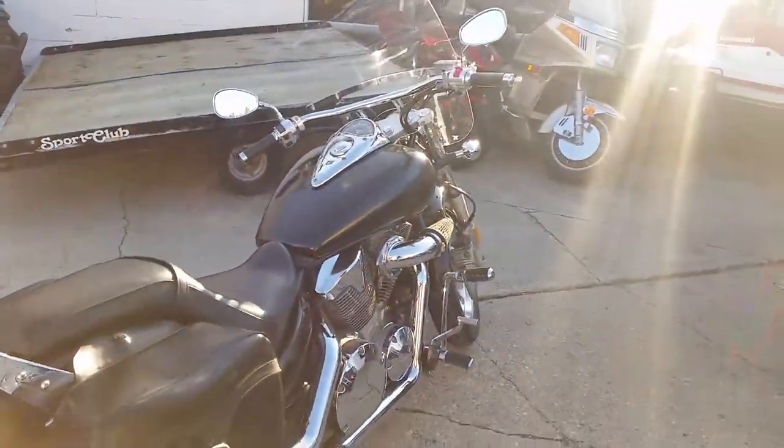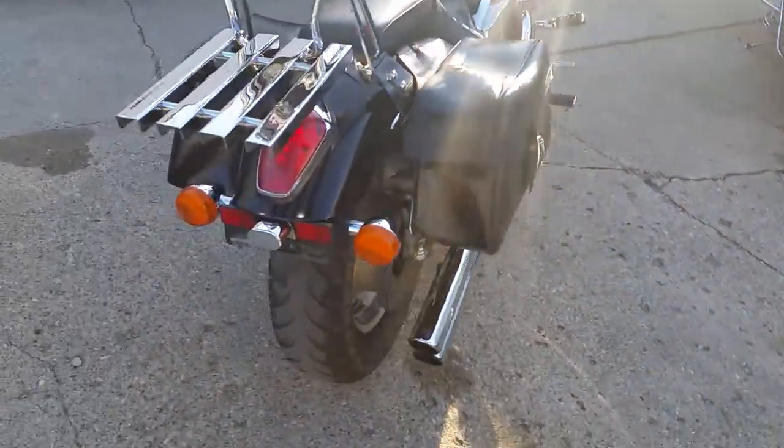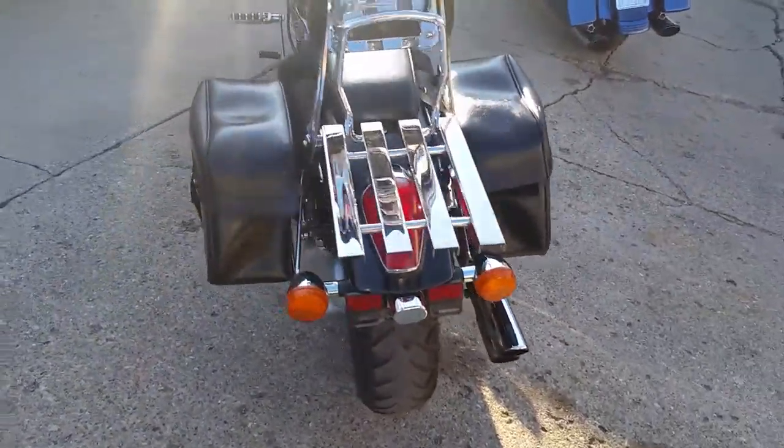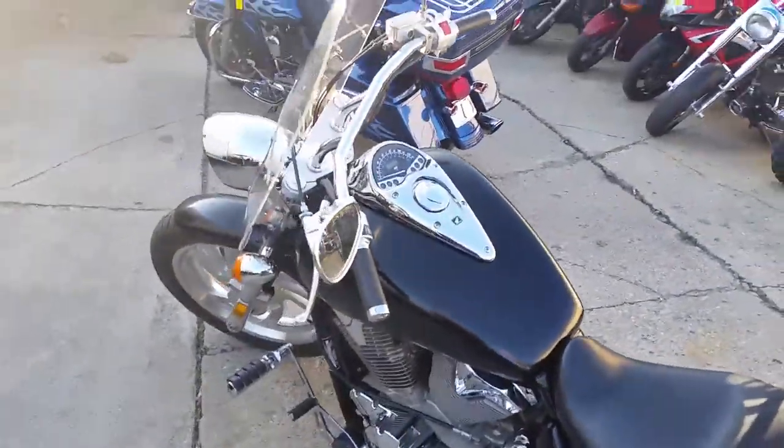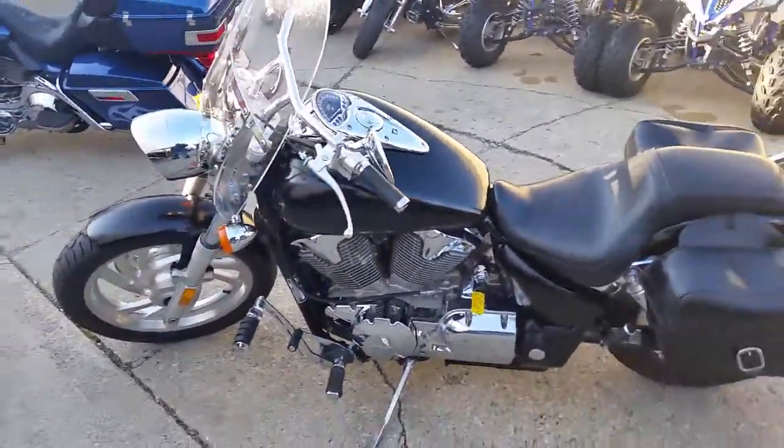It is a matte black custom paint job that is done right. This bike has tons of chrome and more. All this for only $4,400 or $95 per month. Trade-ins are welcome at ApprovalPowerSports.com.